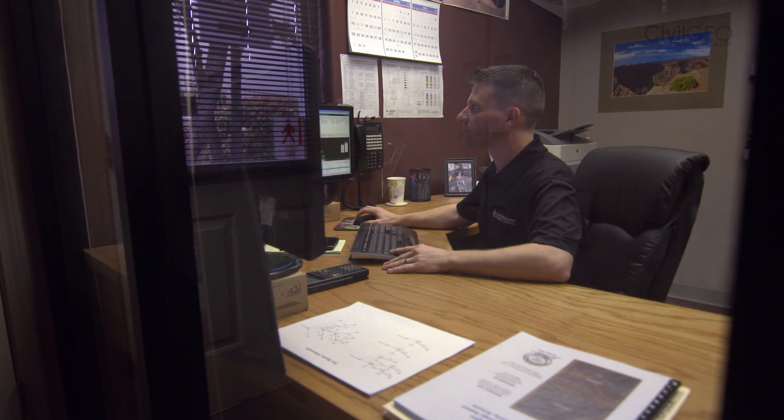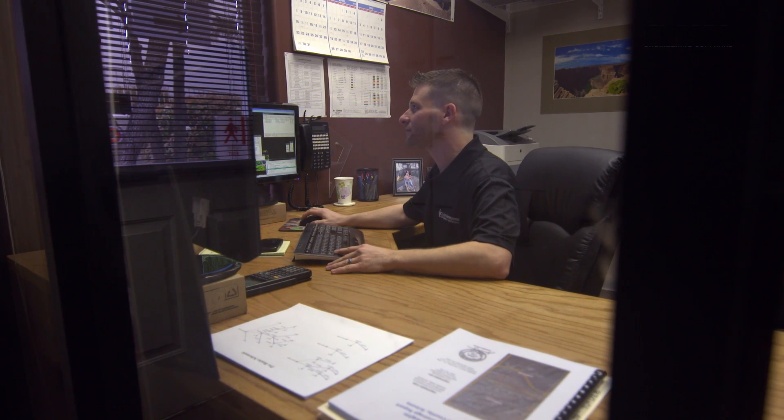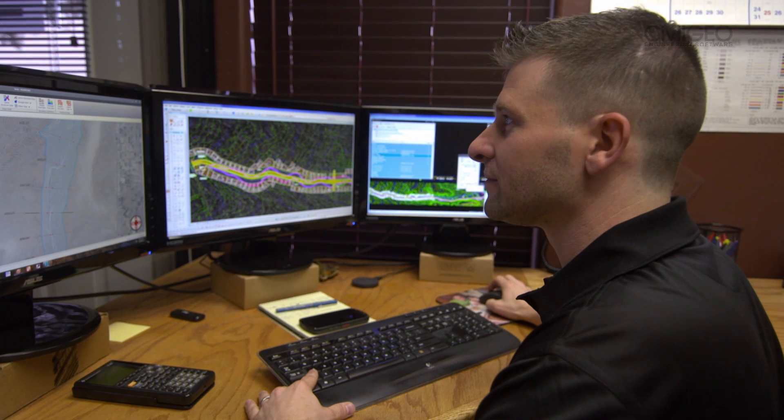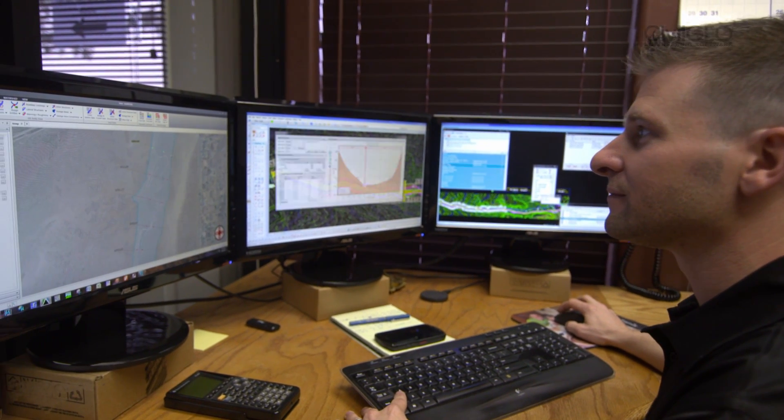CivilGeo's tech support has been really great. It's been awesome to work with them. I'll call with any problem, and they call right back, and they even follow up just to make sure everything's been working fine. They can get any bugs fixed right away that need fixing and get me off and rolling so I can be more efficient.